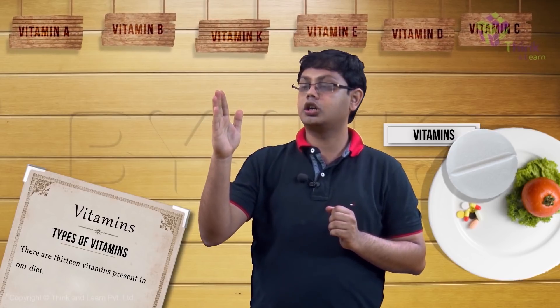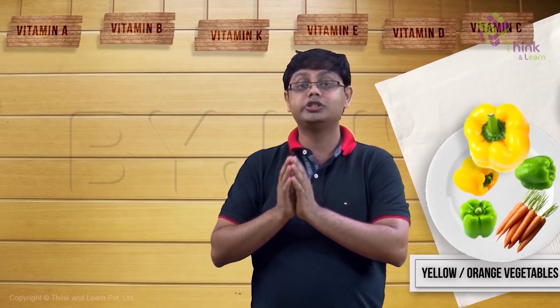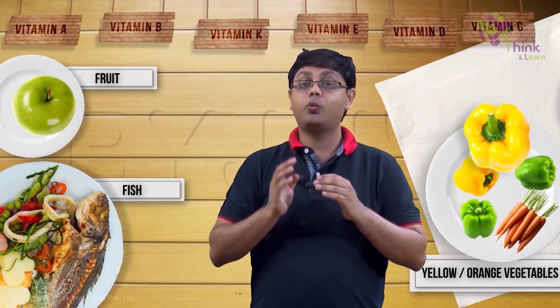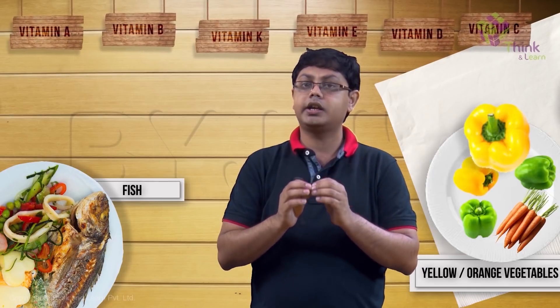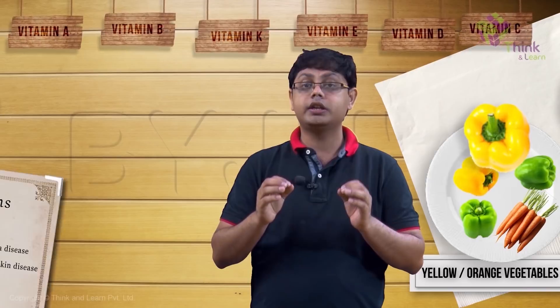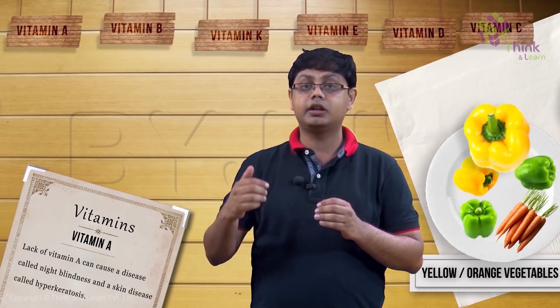Let's talk about vitamin A. Where do we get vitamin A from? It is present in orange-yellow vegetables and fruits, as well as liver and fish. Vitamin A is necessary for us to be able to see, specifically at night. Lack of vitamin A can cause a disease called night blindness, where sufferers are unable to see at night.